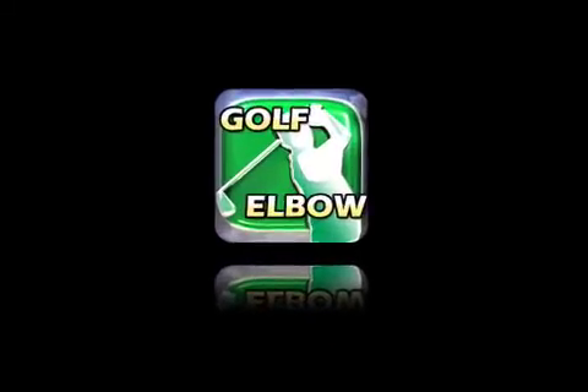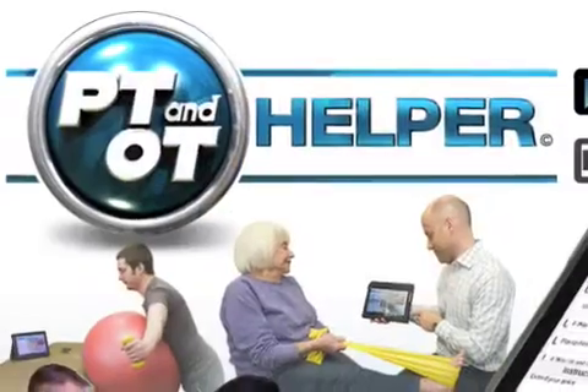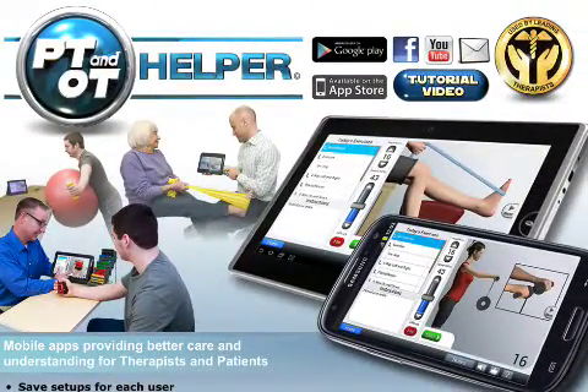Each PT and OT Helper app is patent pending and available for $4.99 in the United States. Please visit PT and OT Helper online for further information, view the 5-minute tutorial, or to download PT and OT Helper apps. For more information visit PTandOT-helper.com.